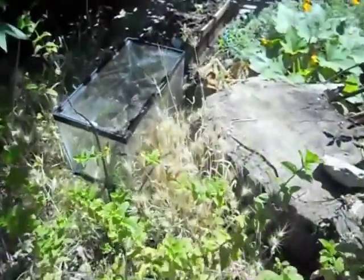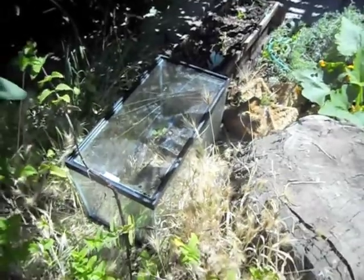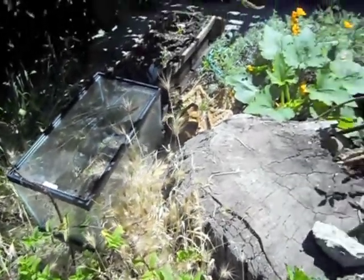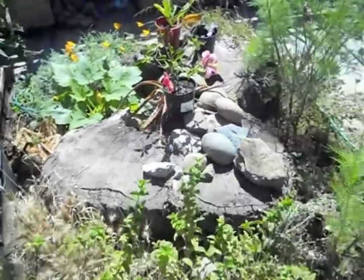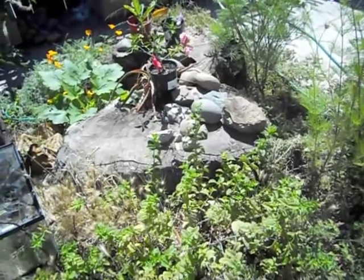I found this aquarium on the street — it has a fracture in the top so someone threw it out, but it makes the perfect little makeshift greenhouse. That's where I start my seeds now. And that is just my small plot on the side of the house, one of many, and everything here was basically free.